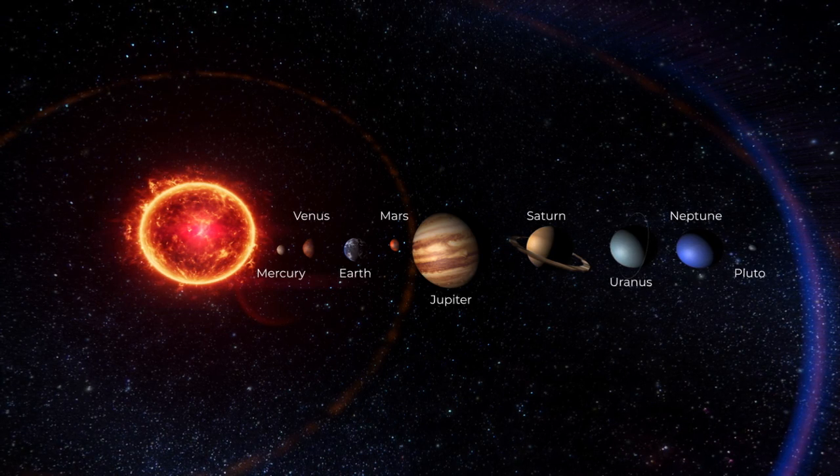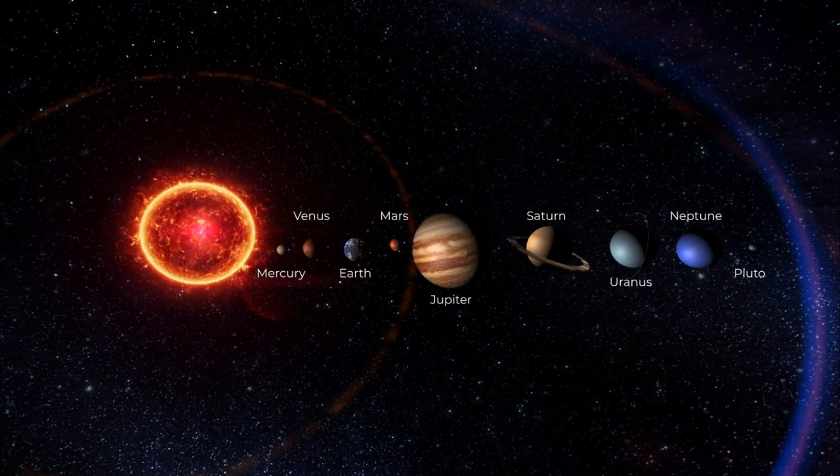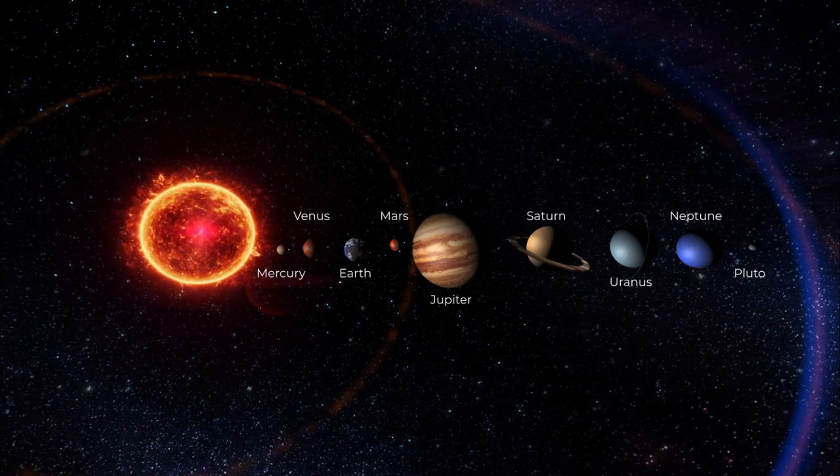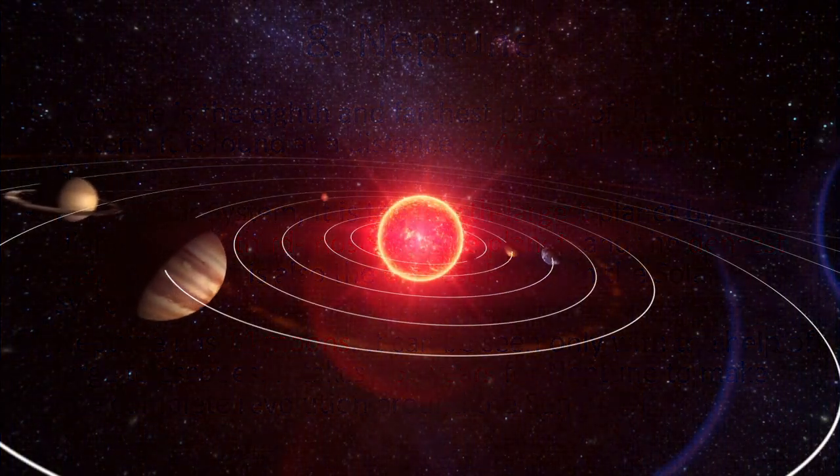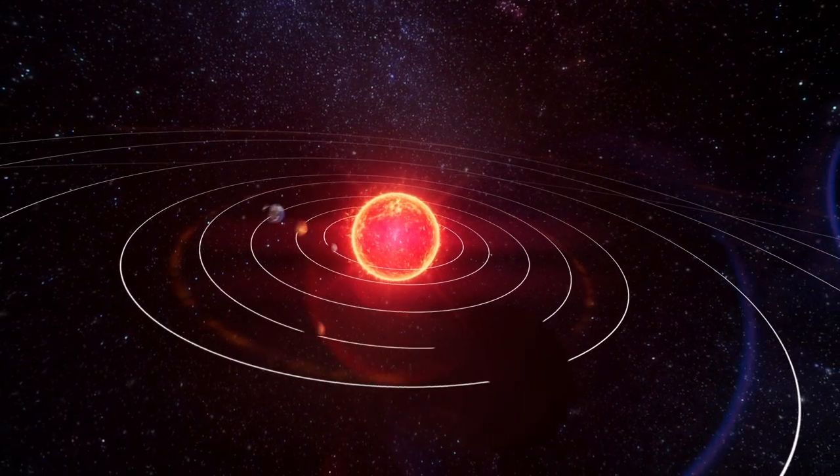Neptune can be seen only with the help of a large telescope. It takes 165 years for Neptune to make one complete revolution around the sun.